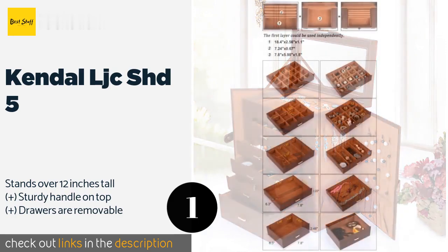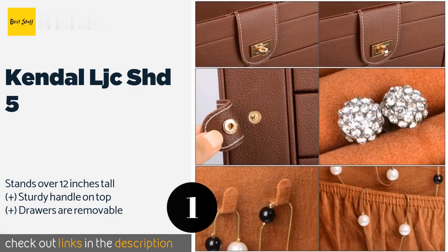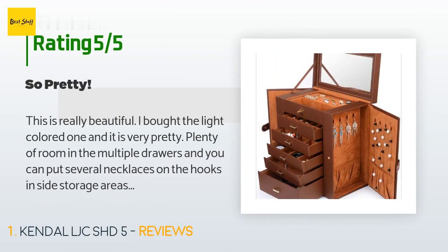This product is available on Amazon for $76. Check out the link in the YouTube description below. This product has an average 4.8 stars from more than 1,112 customer reviews.